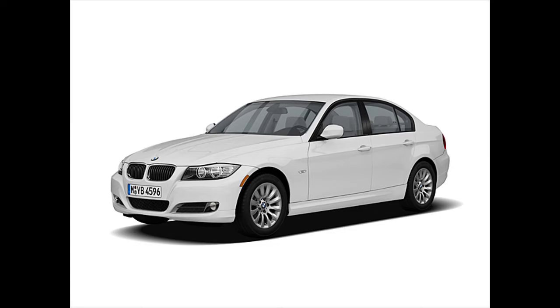So I went ahead and removed the wheels and stripped the front discs off the car. And this is what I found.